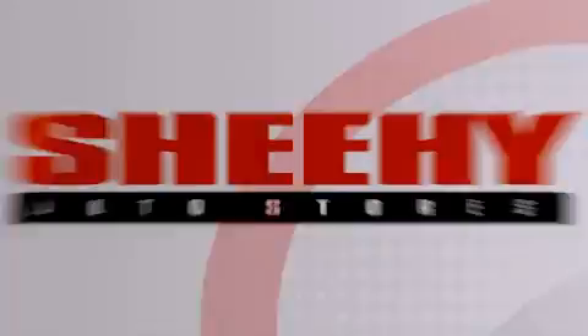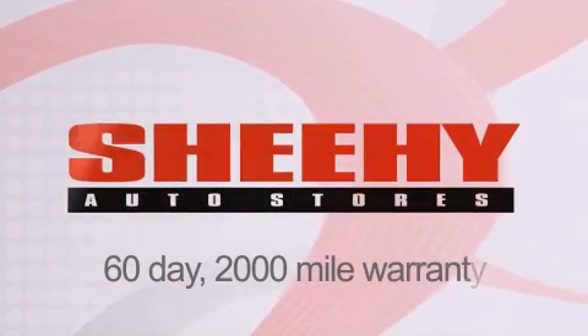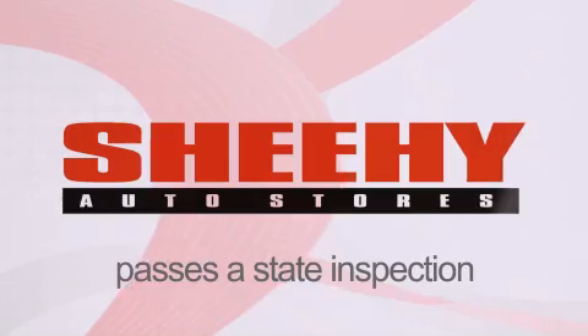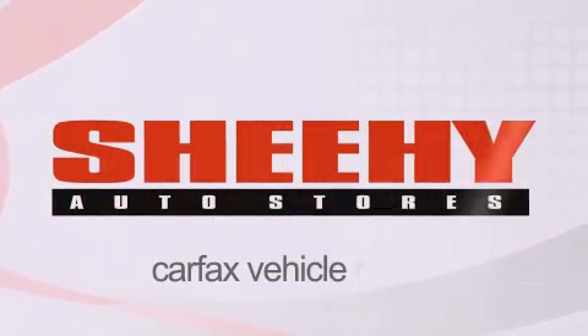Every Sheehy select used vehicle comes with a three-day money-back guarantee, a 60-day 2,000 mile warranty, passes a state inspection and our 175-point inspection system, and comes with a Carfax vehicle report.